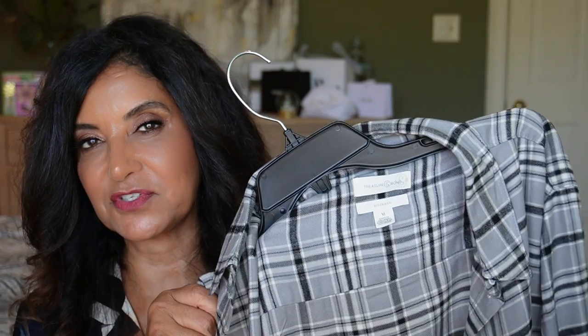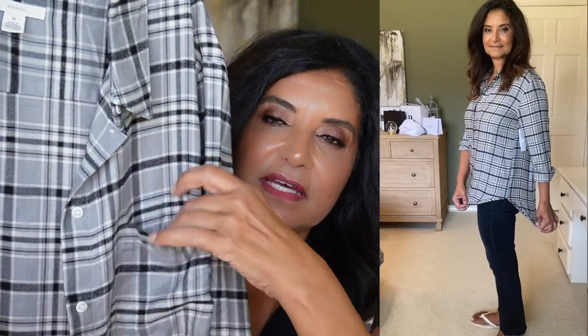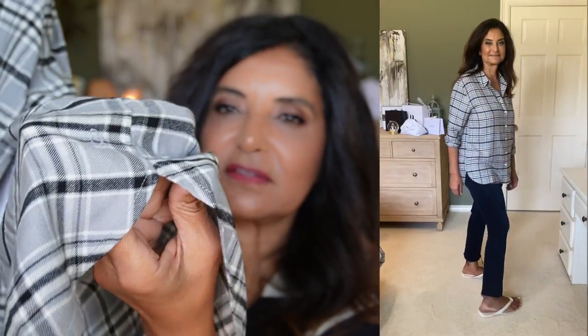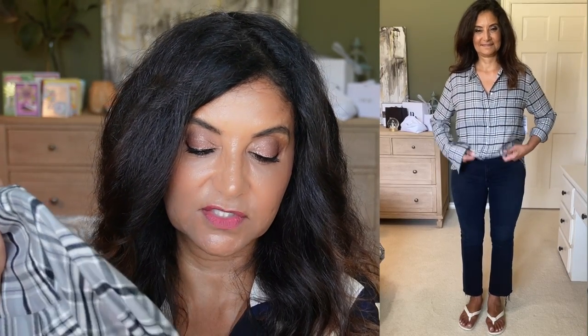I also picked up another plaid boyfriend shirt from Treasure and Bond — very nice and very soft, a lot cheaper than Rails. This is the gray-black Avery plaid. I really like the colors. It has a collar, buttons all the way down, a pocket, a high-low hem with a small slit on the side, and a cuff with buttons. I like to roll mine up because I'm hot-natured. These Treasure and Bond boyfriend shirts are great and a very good price — $39.99 on sale, going back up to $59. I got it in size medium.